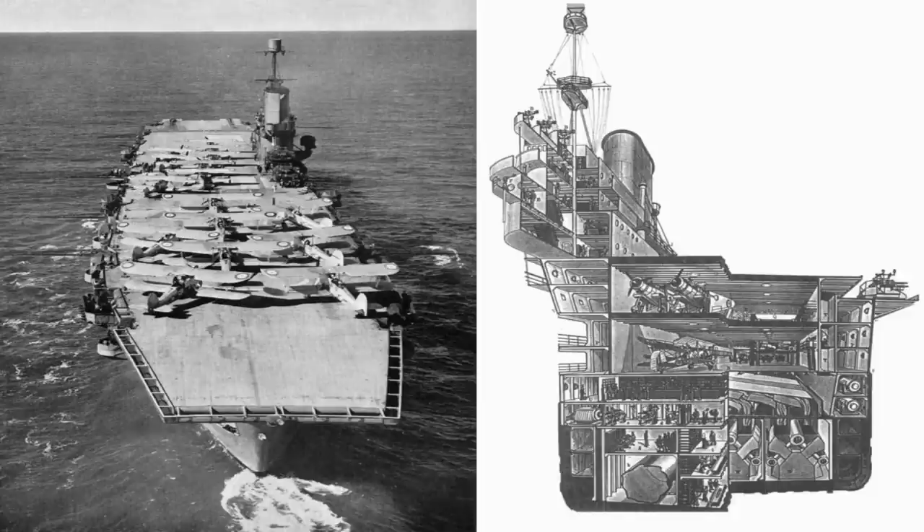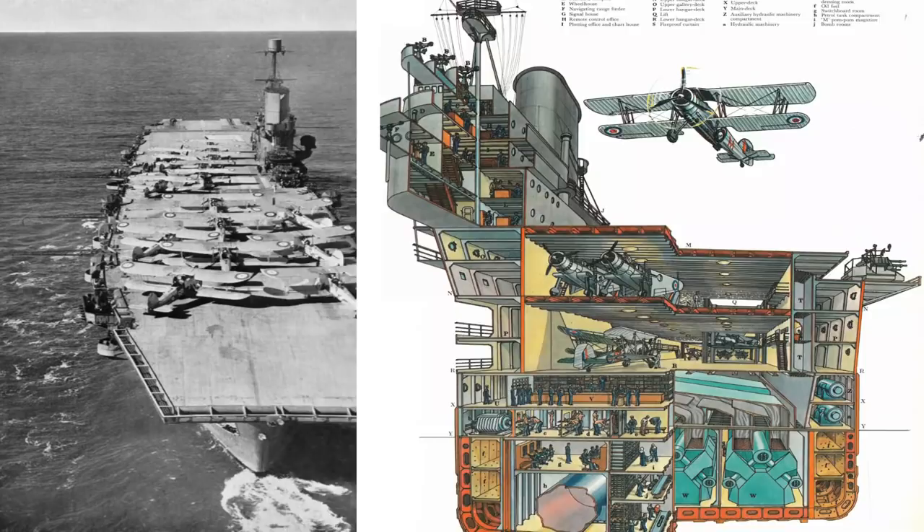Her design differed from previous aircraft carriers in that she was the first ship on which the hangars and flight deck were an integral part of the hull, rather than an add-on or part of the superstructure. She was designed to carry a large number of aircraft in two hangar deck levels.